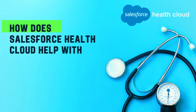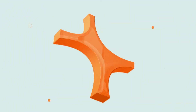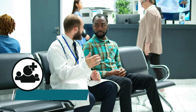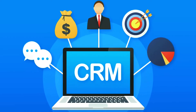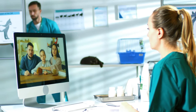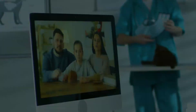How does Salesforce HealthCloud help with patient engagement and care coordination? In the healthcare industry, patient engagement and care coordination are vital for delivering high-quality healthcare services. Salesforce, the leading customer relationship management platform, offers a specialized solution known as Salesforce HealthCloud. Today, we'll explore how Salesforce HealthCloud revolutionizes patient engagement and care coordination, transforming the way healthcare organizations deliver care.